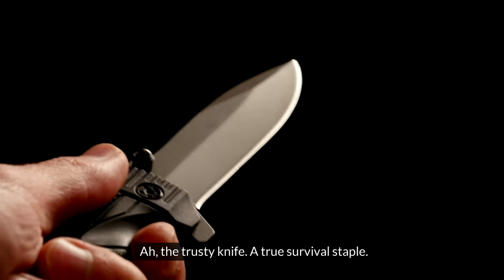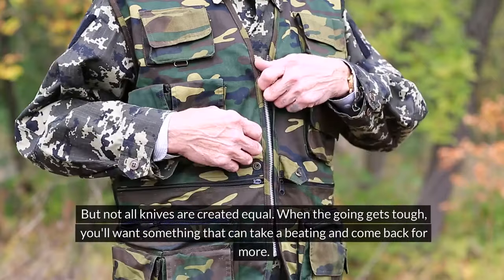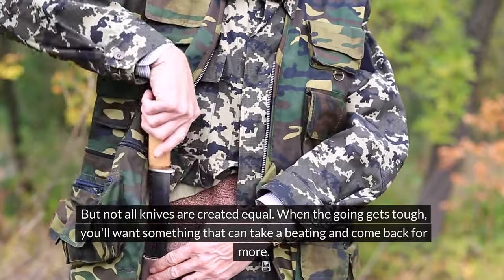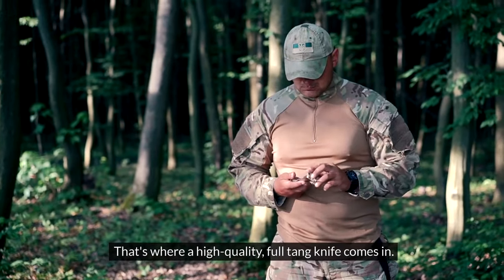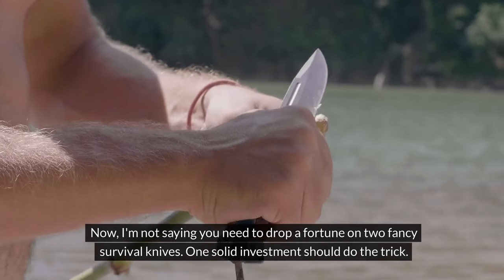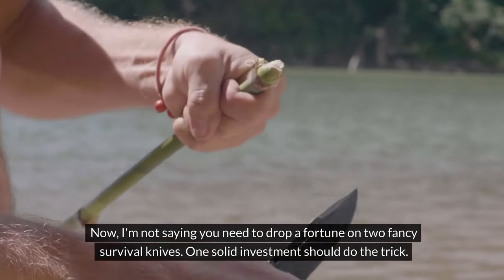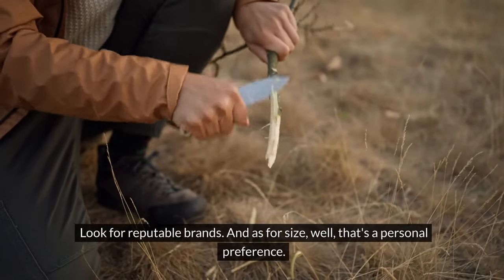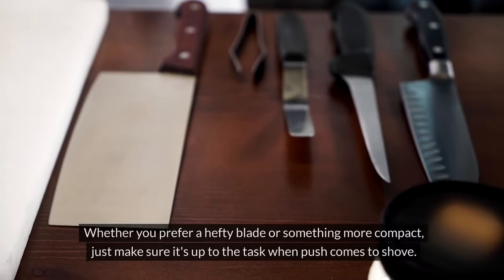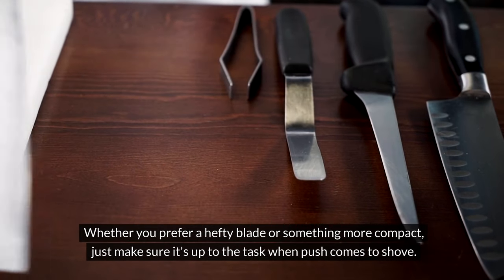Knives. The trusty knife — a true survival staple. But not all knives are created equal. When the going gets tough, you'll want something that can take a beating and come back for more. That's where a high-quality, full-tang knife comes in. I'm not saying you need to drop a fortune on two fancy survival knives — one solid investment should do the trick. Look for reputable brands, and as for size, that's a personal preference. Whether you prefer a hefty blade or something more compact, just make sure it's up to the task when push comes to shove.